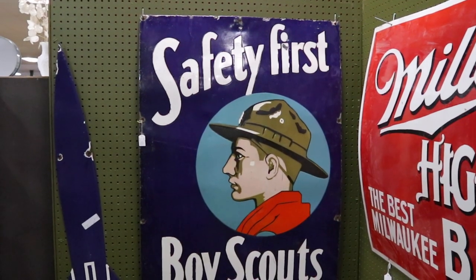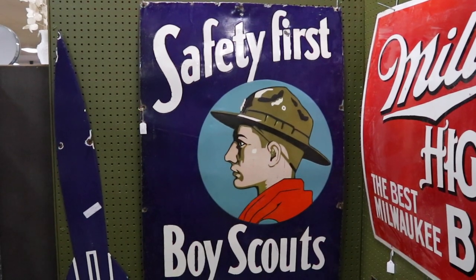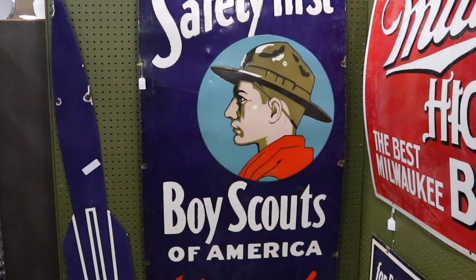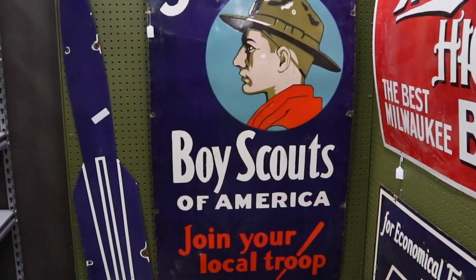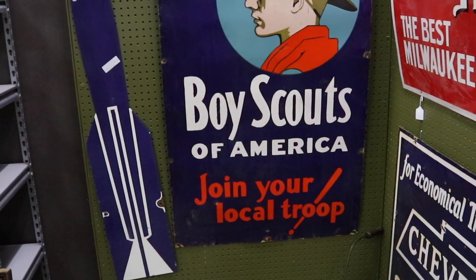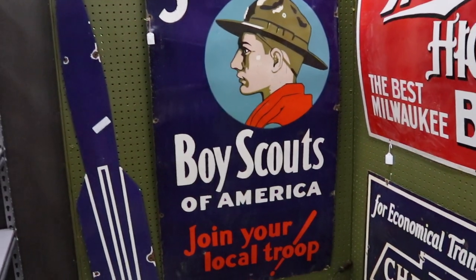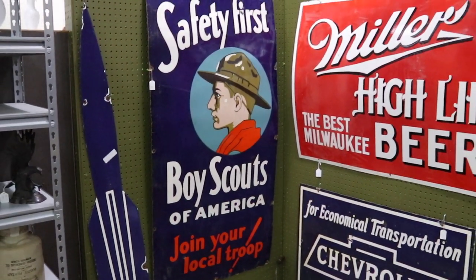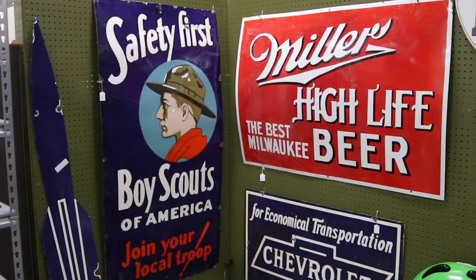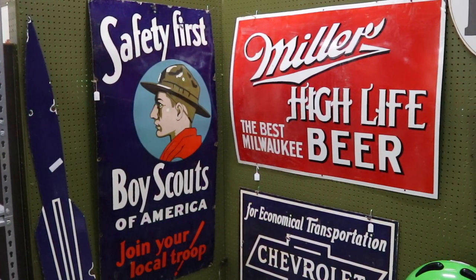Now this is really neat — I haven't seen this before, and I know a fellow who does nothing but Boy Scouting and has been a dealer for 30 years, and he's never owned this. So this is a hard-to-find piece: 'Safety First, Boy Scouts of America — Join Your Local Troop.' With that lettering and the exclamation point at an angle, that is something we see right about 1930. This is a very unusual enameled sign priced at $1,200. I suspect it's worth every penny because there are a lot of scouting collectors.